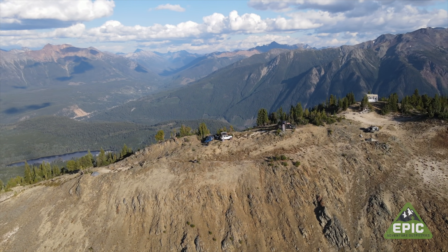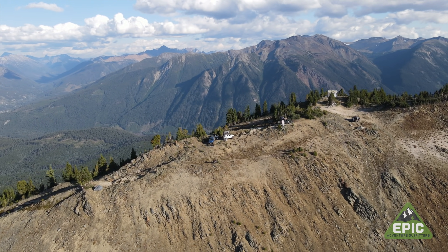This campsite location? Definitely on our top 10 list.